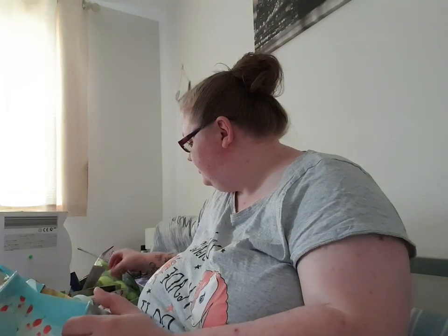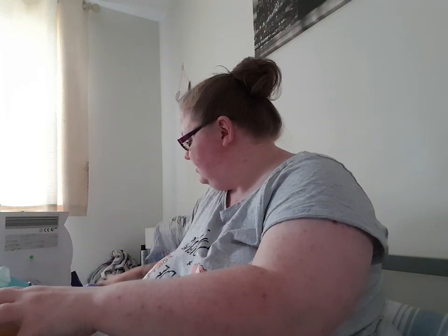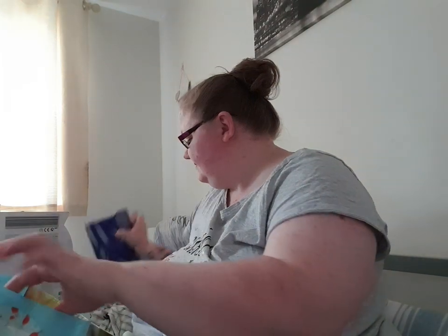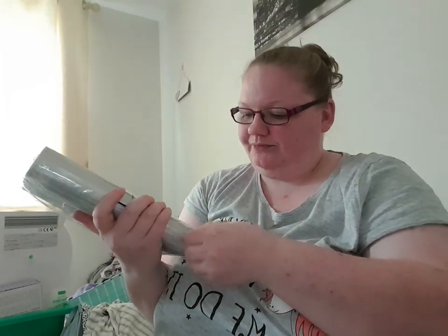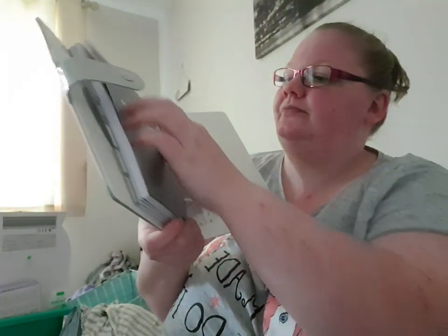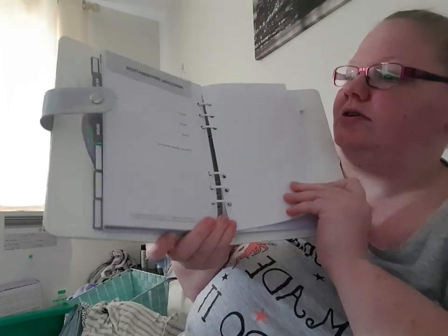The last couple of things from Poundland — one item is for a subscriber I met at a car boot sale. This is the Get Organised organizer, which is five pounds in Poundland, and Kerry has already paid me for it. I've got exactly the same one myself. Inside you get a little ruler attached to it, some stickers, personal information section, a week-to-view diary section, and a to-do list.